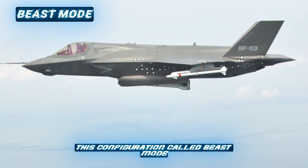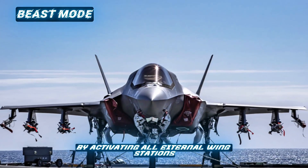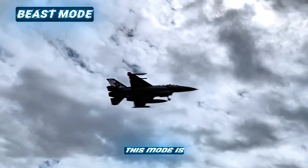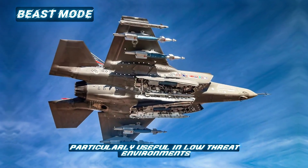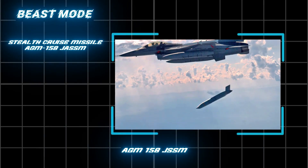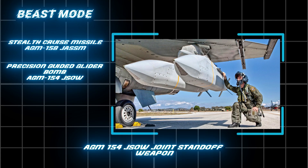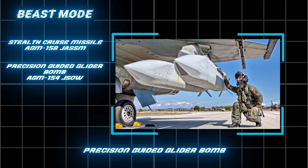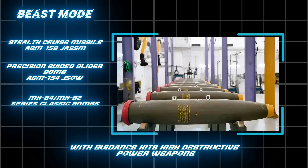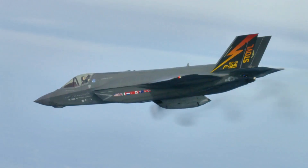Beast Mode allows the F-35 to carry up to 10 external weapons by activating all external wing stations. Stealth is partially reduced, but the aircraft's firepower is significantly increased. This mode is particularly useful in low-threat environments or when air superiority is assured. The main weapons used in Beast Mode are the AGM-158 JASSM, a long-range low-stealth cruise missile; the AGM-154 JSOW (Joint Standoff Weapon), a precision-guided glider bomb capable of hitting enemy air defense systems out of range; high-precision versions of classic bombs with guidance kits; and high-destructive-power weapons such as the Brimstone missile with high accuracy against armored ground targets.